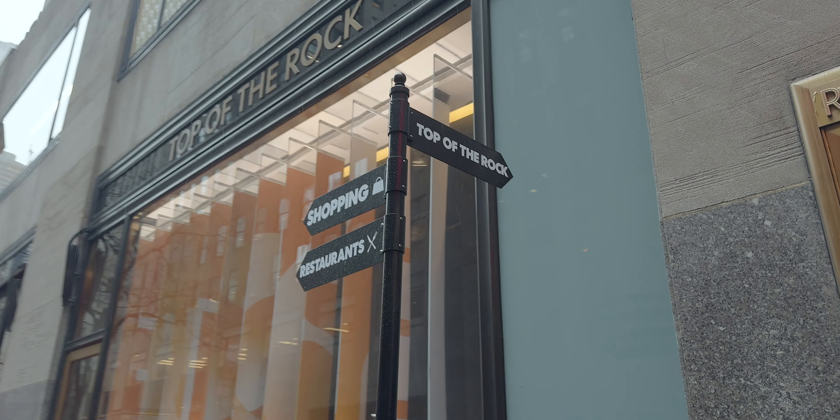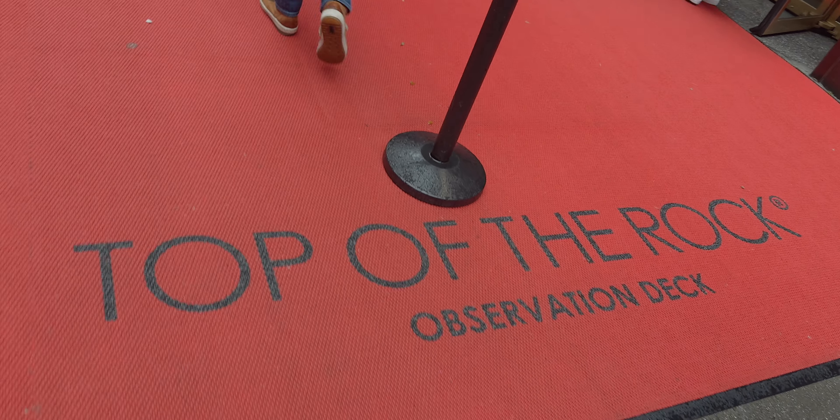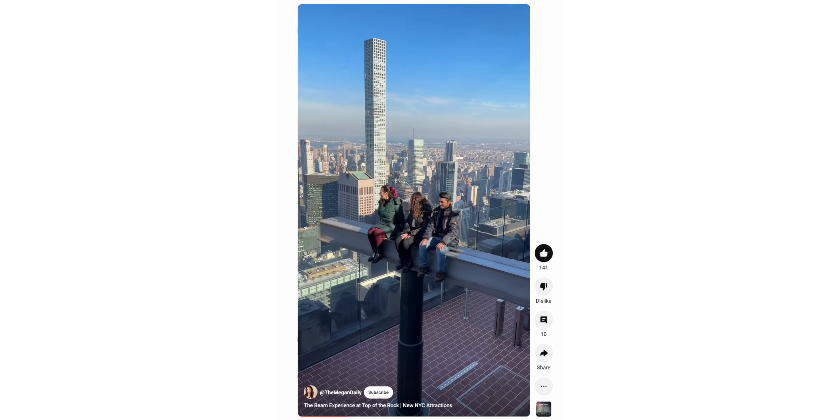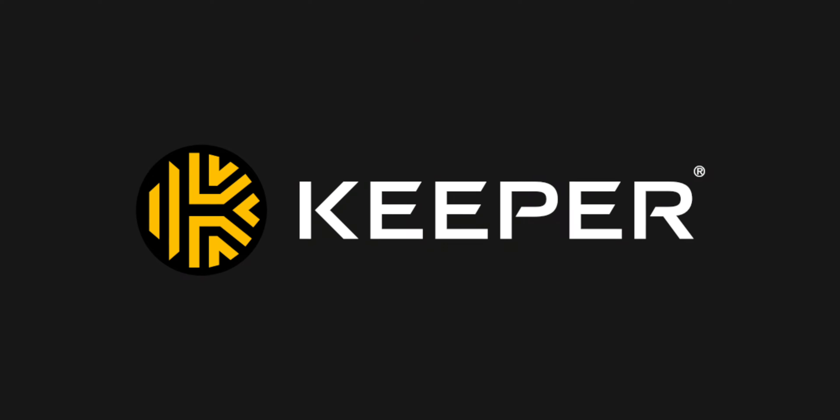Next up we had a trip to the Top of the Rock lined up, which I was so excited for. I saw they had a new area where you could sit on a beam and get raised up even higher to see New York City. But just before we talk about that, I want to thank the sponsor of today's video, Keeper, who make it possible for me to continue making these videos.